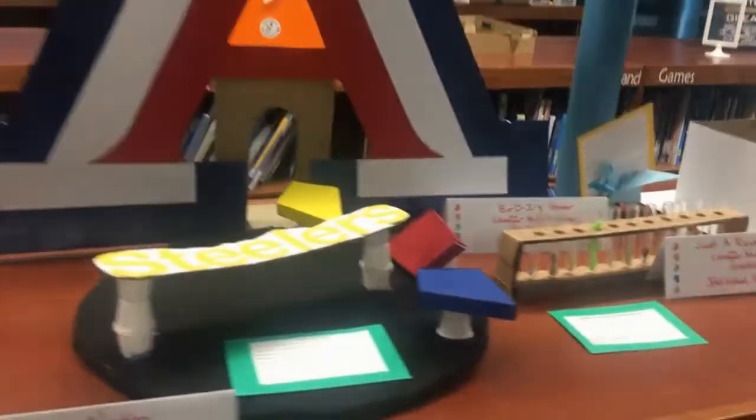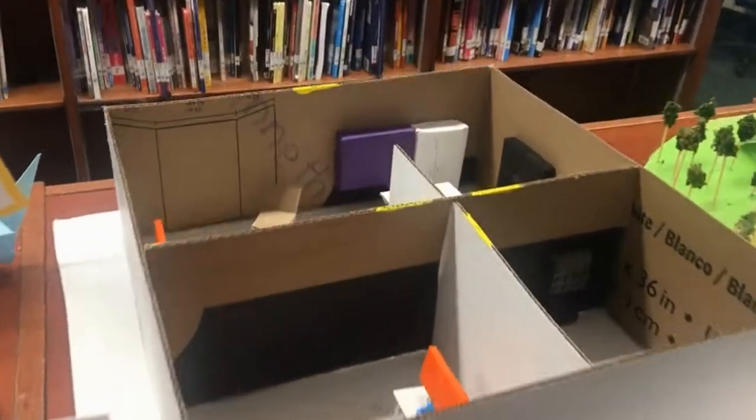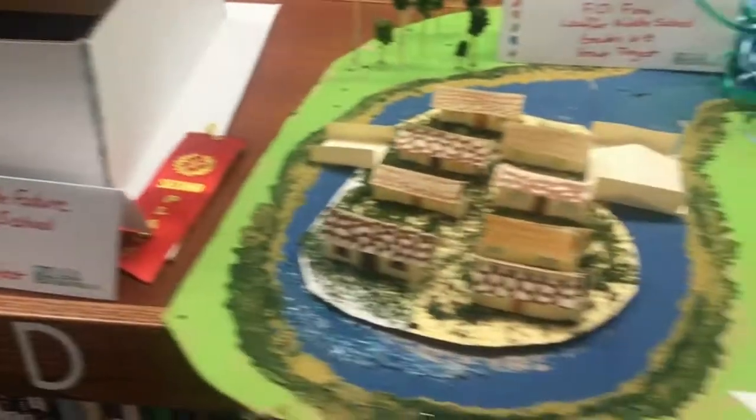Students in the Law First Future City class recently competed in the RUMBA competition. RUMBA stands for Reused Materials Becoming Art. The projects were displayed at the Park Place Mall.